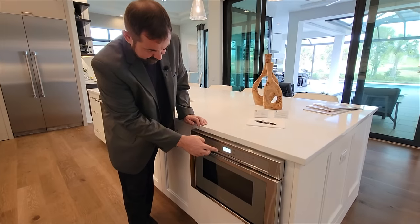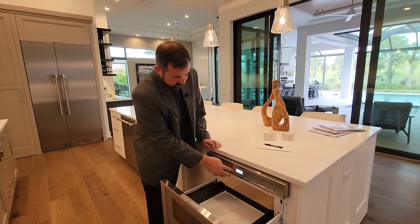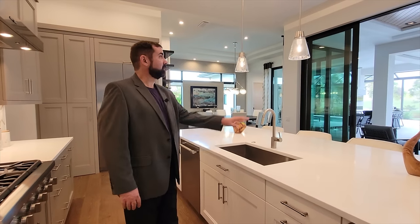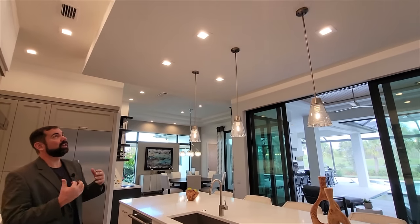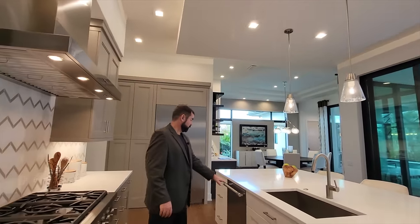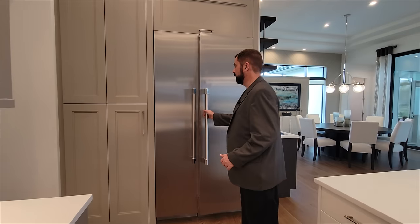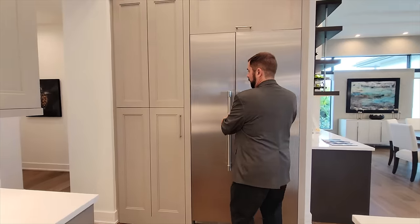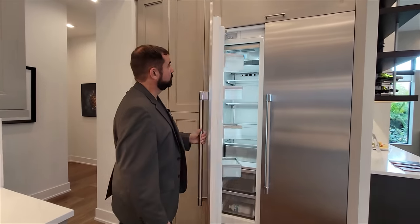On the other side, we have a microwave, nice countertops, a sink, and a couple of pendant lights coming down from the ceiling. The ceiling has a floating design with LED lights on the inside as well. We have a dishwasher and a Thermidor fridge — the refrigerator on one side and the freezer on the other, with plenty of space.